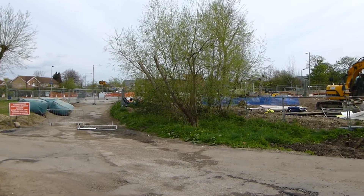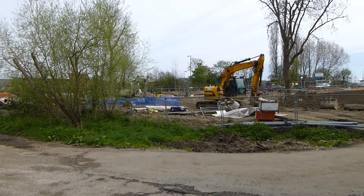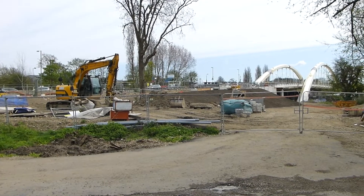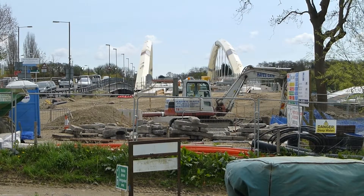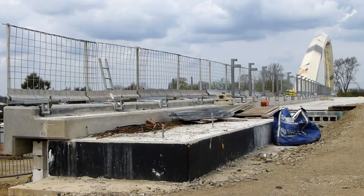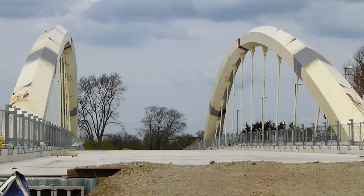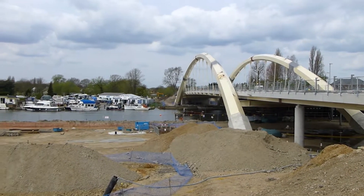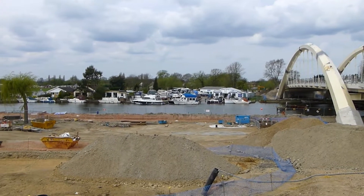After extensive preparatory work in 2011, the main construction works began in January 2012, with the rerouting of many of the underground services. The £32 million bridge will have no piers in the river, thus opening up views along the river and improving navigation for boats.